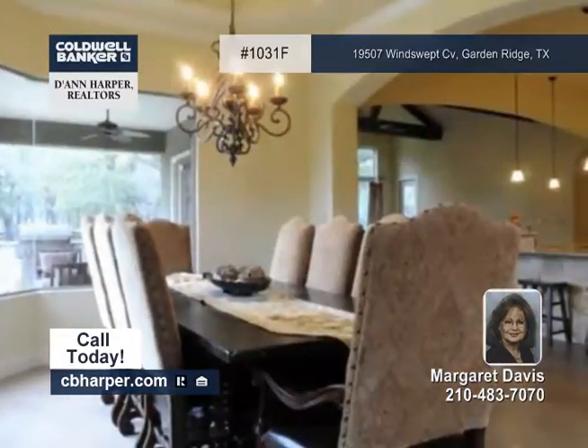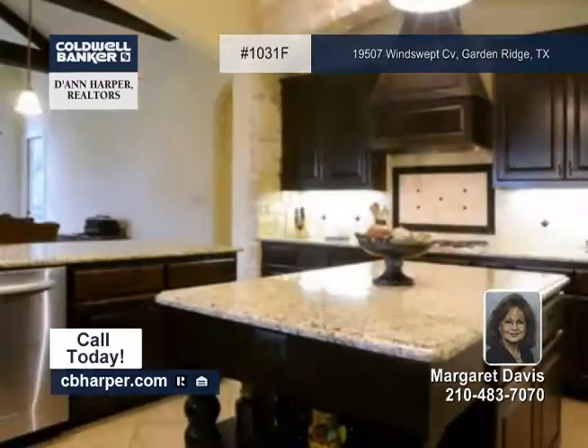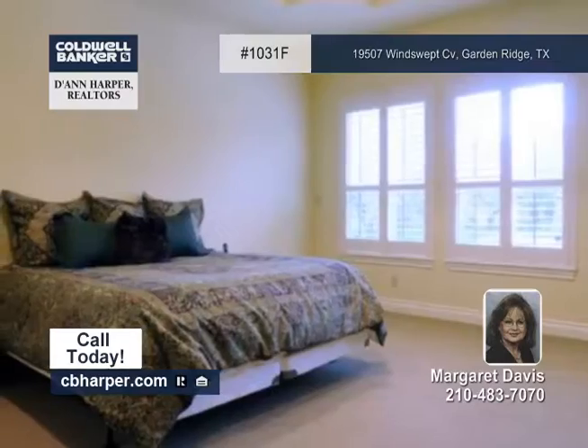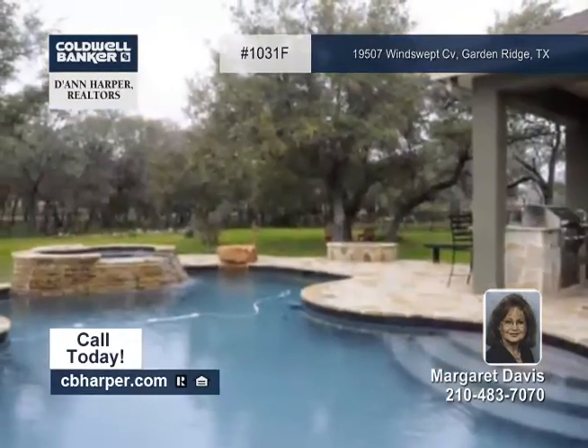A large courtyard area and beautiful double doors with glass and wrought iron welcome you inside. There you'll find plantation shutters, a butler's pantry, and a mud area with a bench.